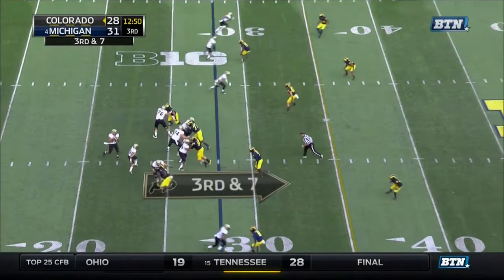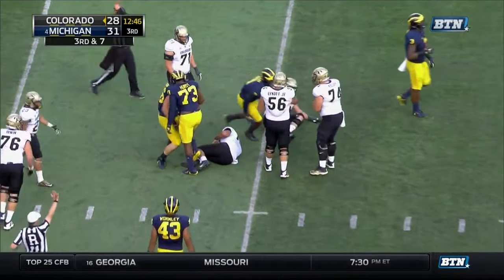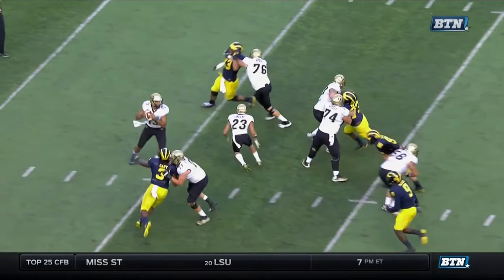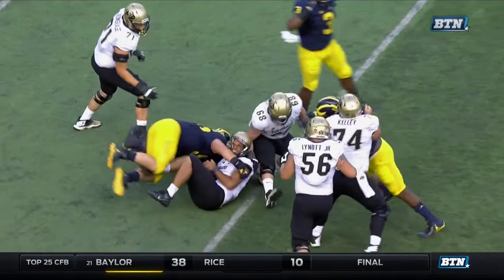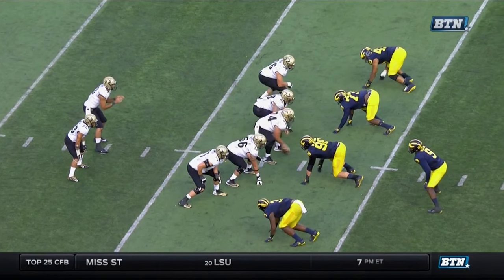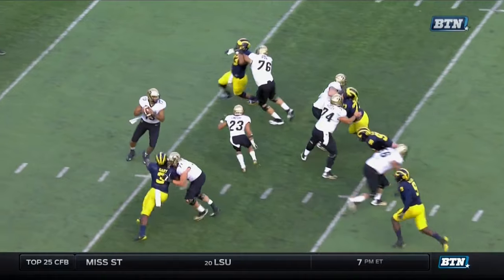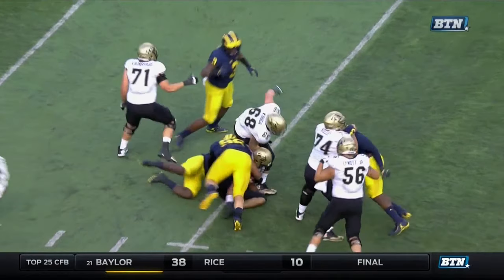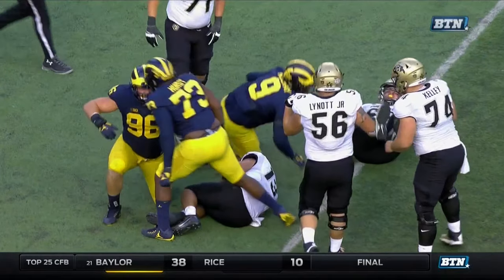At 12:50 to go in the third quarter, Michigan picks up a sack that ultimately knocks the quarterback out of the game. Ryan Glasgow executes a textbook push-pull pass-rush move — he attacks his player, tries to drive him back, and once that player starts to regain momentum, Glasgow uses that momentum and pulls him to go around the outside. It's a textbook job by him, resulting in getting to the quarterback. McCray adds into this blitz after his man blocks, and it's just good defense on a third-and-long situation.